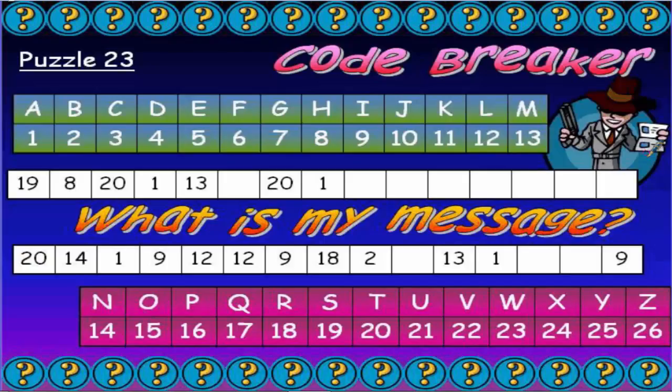We've got certain numbers and certain letters worth the same thing. For example, a 6 is worth the letter F, an 11 is worth the letter K, a 23 is worth the letter W. We've got a secret message here that's been coded — you've got to use the code to crack it and find out the message.